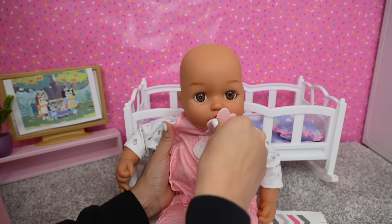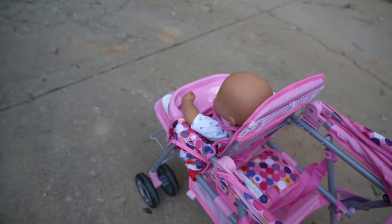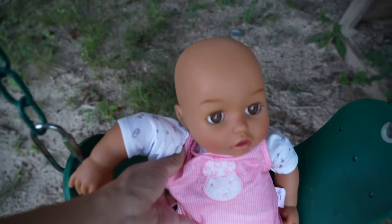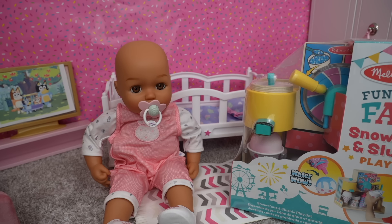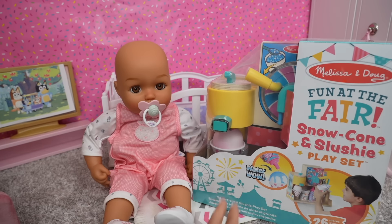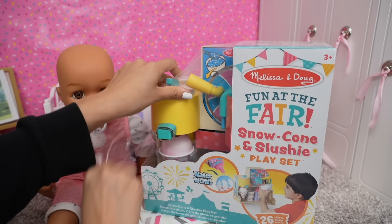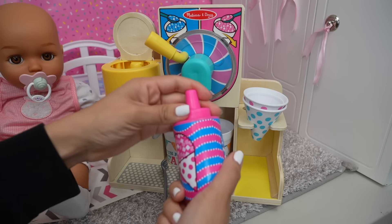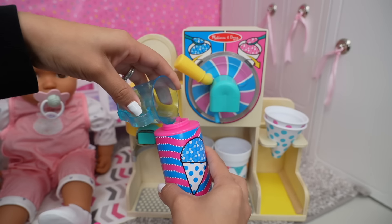Okay friends, I'm going to change Baby Ava. Okay Baby Ava, let's go for a walk! Okay friends, we are back from our walk. Instead of ice cream, we are going to have a snow cone that we are going to make with our snow cone and slushy play set. I'm going to get everything out so we can make a slushy and a snow cone for Baby Ava.